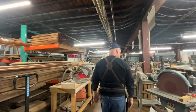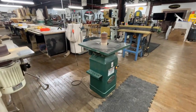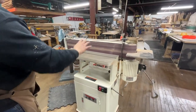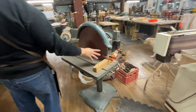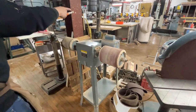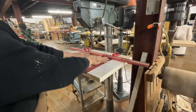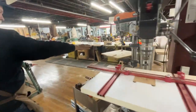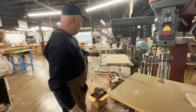We have several sanding stations: an oscillating spindle sander, an oscillating belt sander, a large disc sander, and an inflatable drum sander for curved work. There are also three drill presses, each set up for a different purpose — one dedicated for cabinet doors with stops for cup hinge drilling, one for general-purpose drilling, and one with an angled table for drilling angled holes, which is great when making a three-legged stool seat.